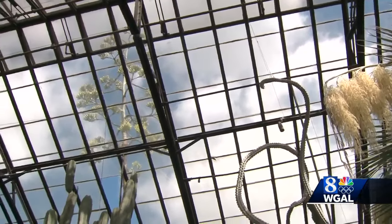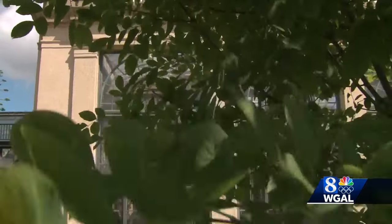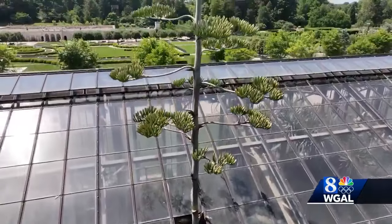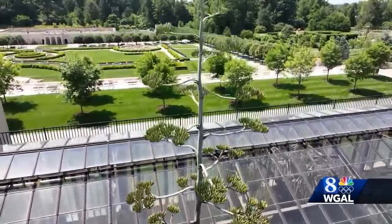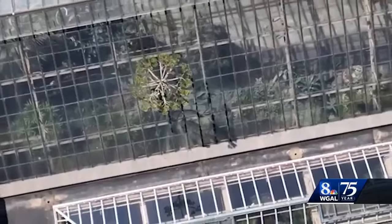This Agave americana is about to bloom and that's a big deal. This is also known as a century plant. People used to think it only bloomed every 100 years, but that's not quite true. It actually could take about — depending on the species — it could be 10, 15, 20, maybe 50 years if it's really struggling out in the environment. The more you feed and water it, the happier the plant is and the sooner it blooms.